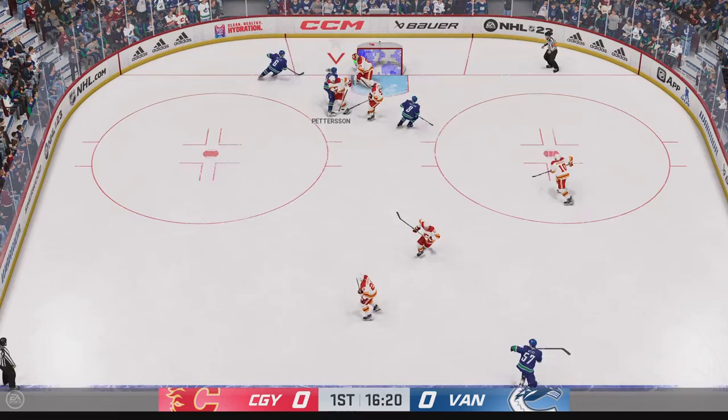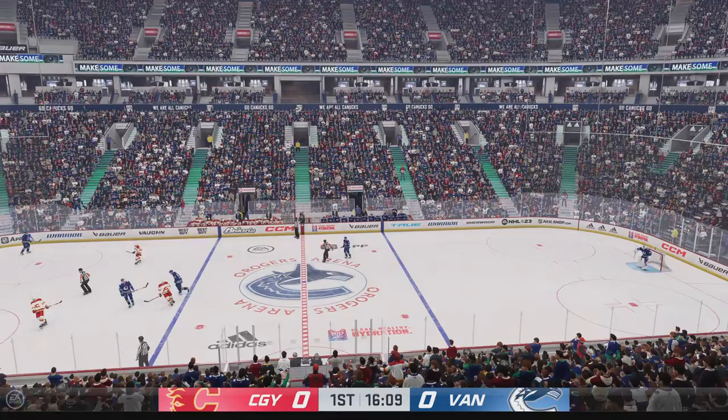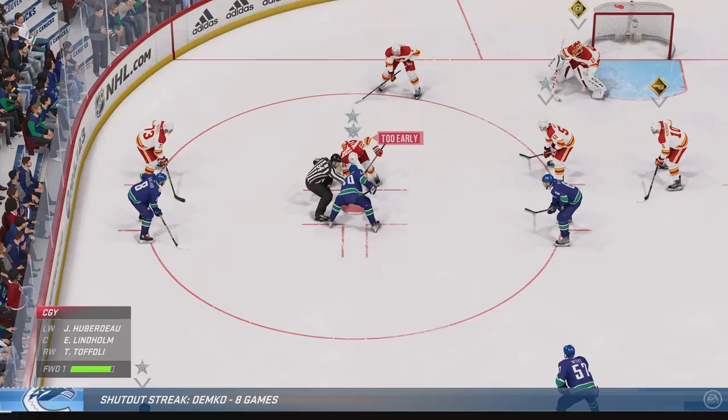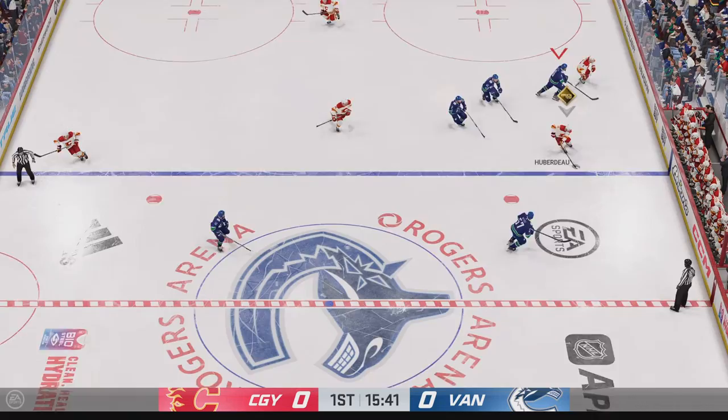He makes the easy save. The Flames will take it from the back of the net. The Canucks' depth has been tested this year, but you can see by their position in the standings that they have had outstanding performances up and down their lineup. Puck is dropped and he wins the draw here in the defensive zone.